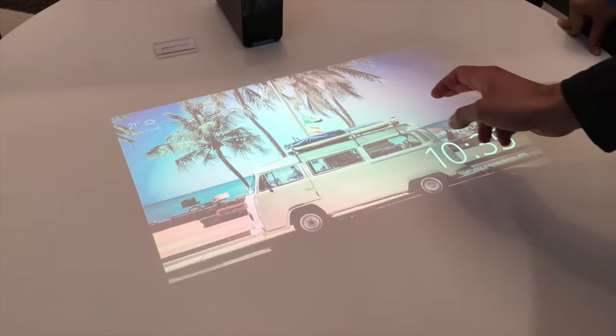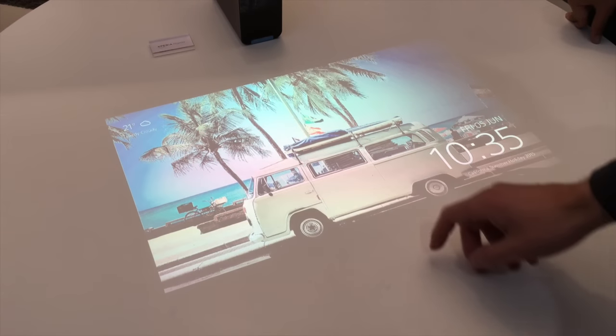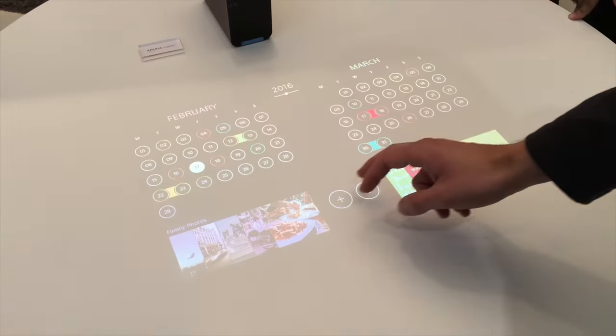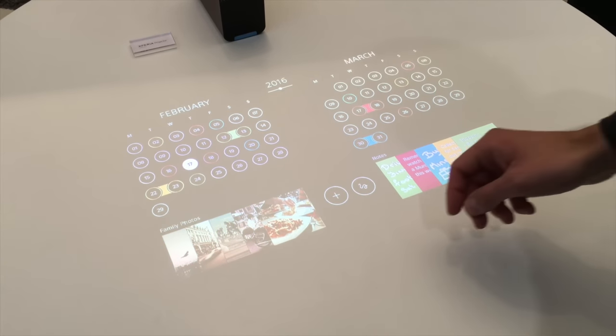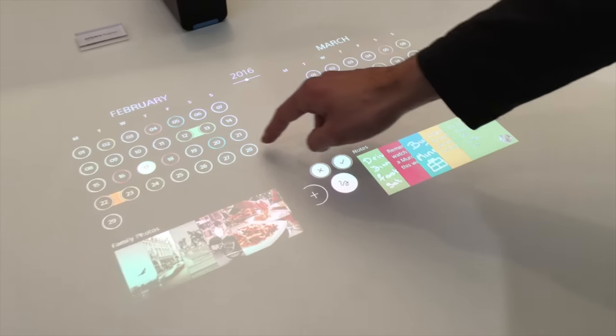So the Xperia Projector concept from Sony Mobile. You have all kinds of different functions here — you have a calendar, which is both a digital as well as an analog calendar.